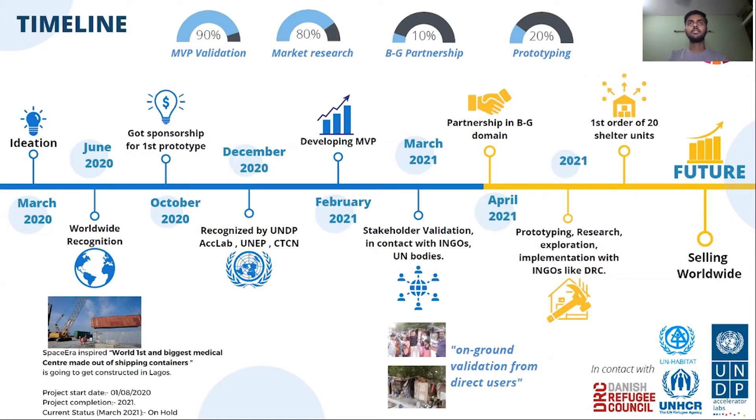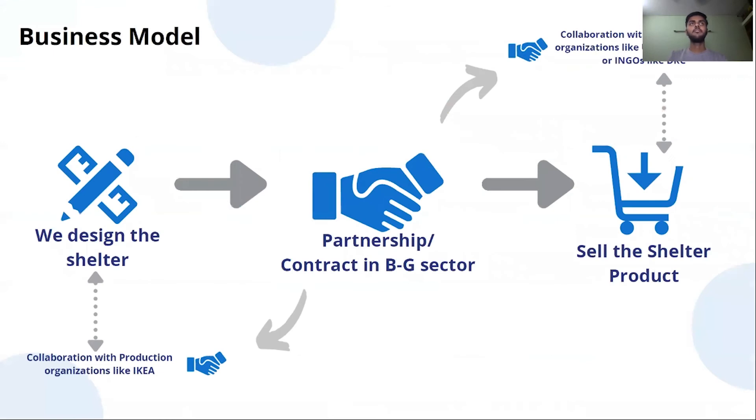We have done on-ground validation from direct users and are looking for partnerships for further prototype research and expanding the project worldwide. Our business model is simple: we design and produce shelters in collaboration with production partners like IKEA, do B2G partnerships, and sell using implementation organizations like UNHCR and international NGOs.